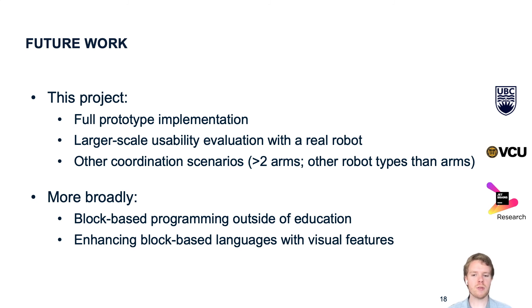We are especially interested in how block-based programming can be combined with visual programming features like the side-by-side presentation I showed earlier to improve them.